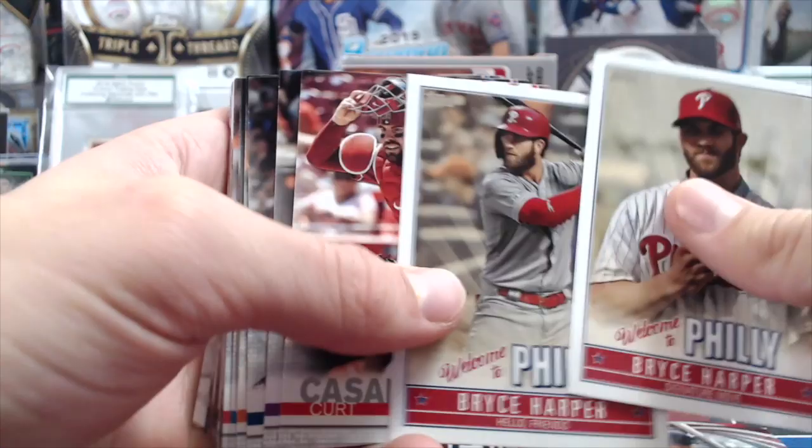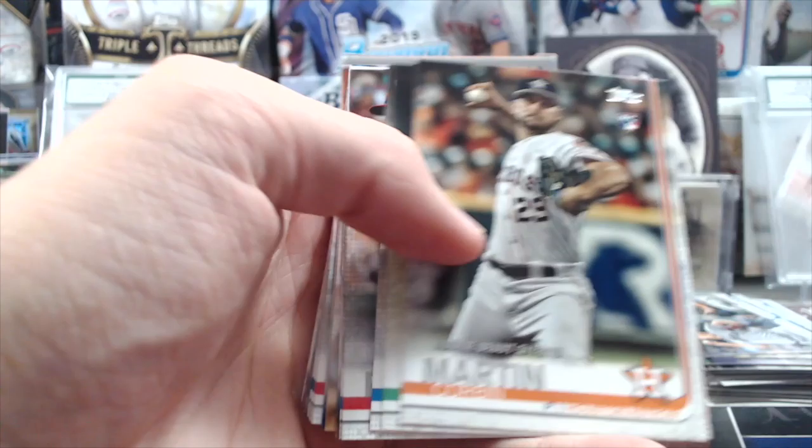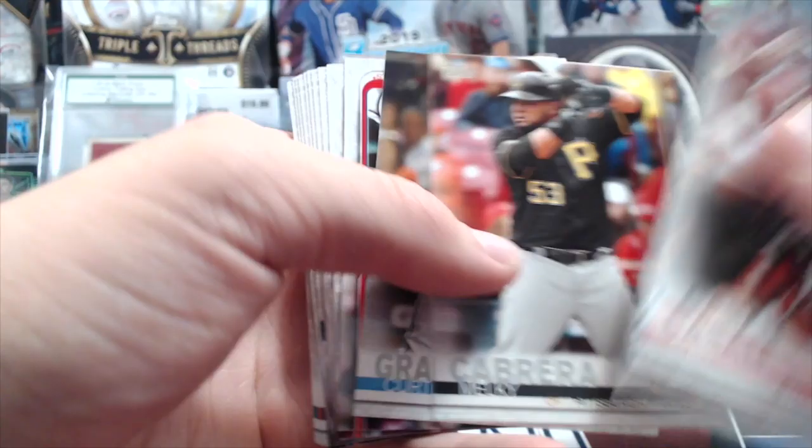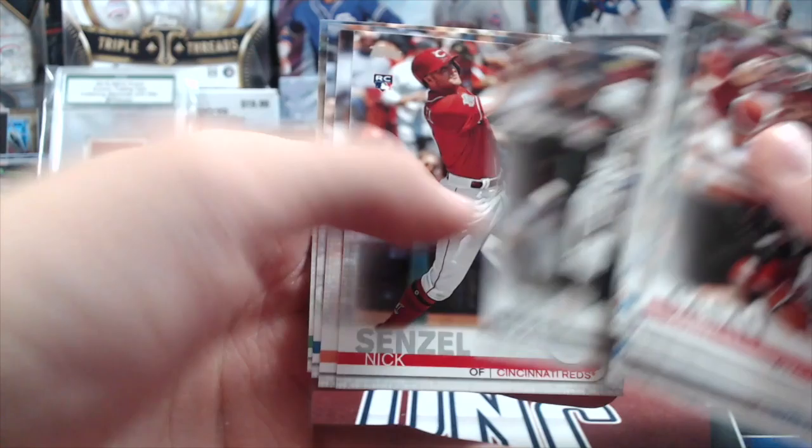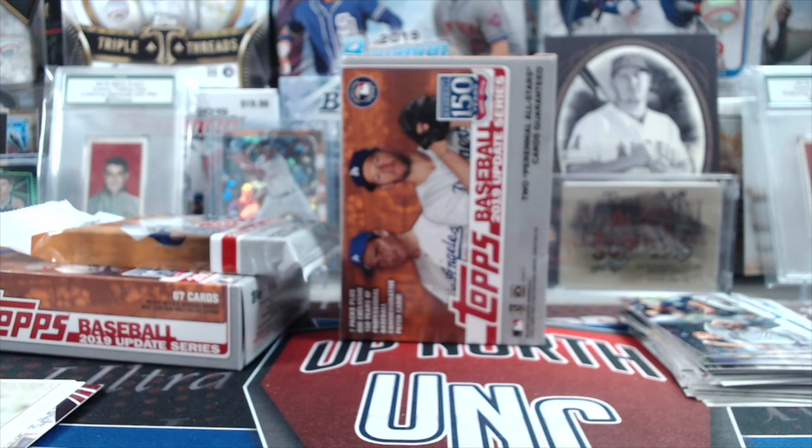How about a good World Series? Game six is on tonight. Right now the Nationals are leading one to nothing. It's a win-or-go-home game for them. It's Strasburg versus — is it Cole? No, Cole pitched last night. Is it Verlander? Yeah, it is Verlander.